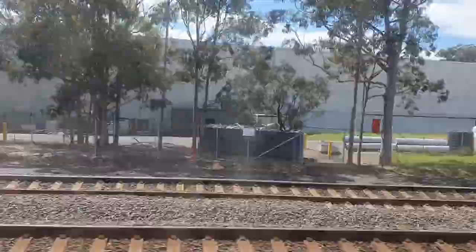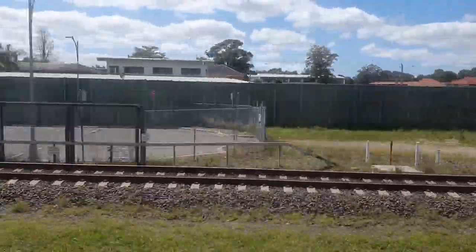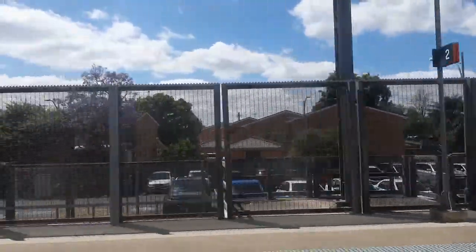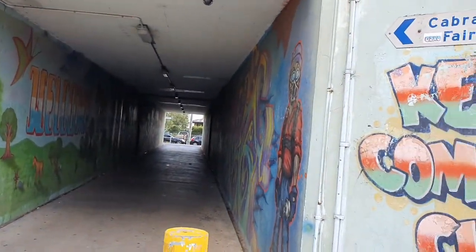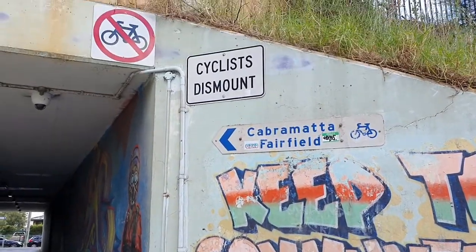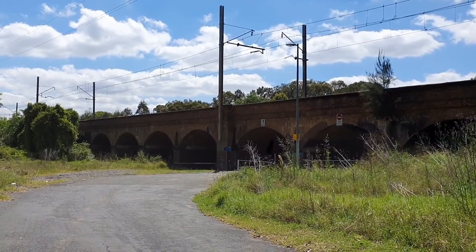Warwick Farm Station was originally opened in 1889 as a private platform for William Forrester. It was originally called Warwick Park, but William Forrester changed the name to match the initials of his name. There is a cycleway from Liverpool to Parramatta that largely follows the railway, including a walking path between Warwick Farm and Cabramatta stations.